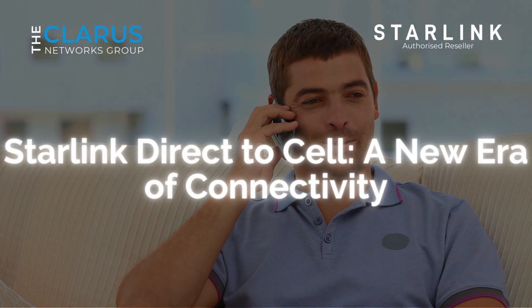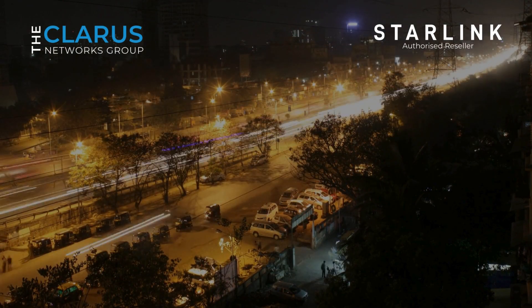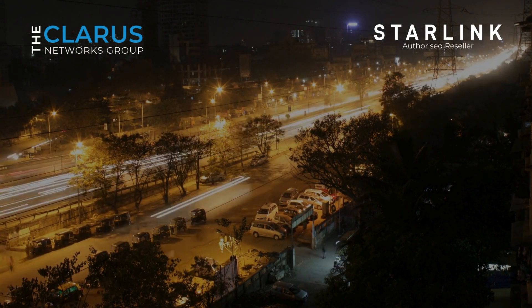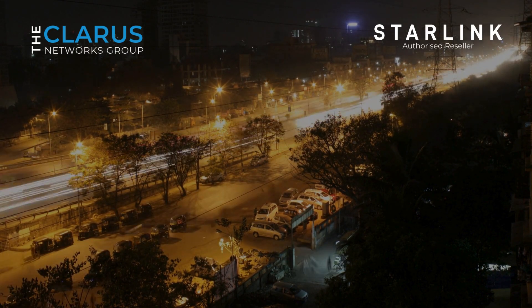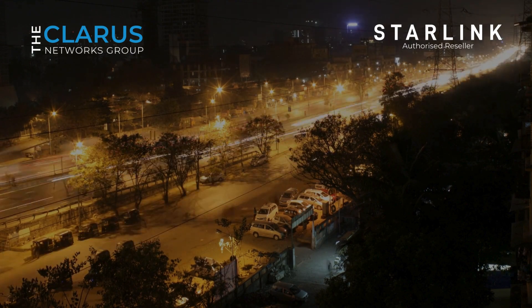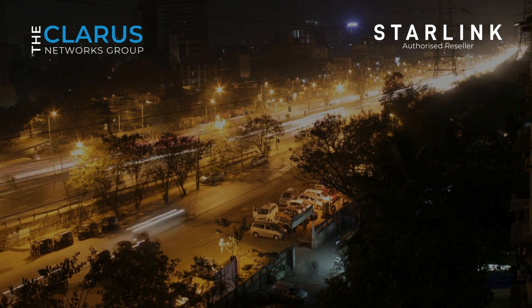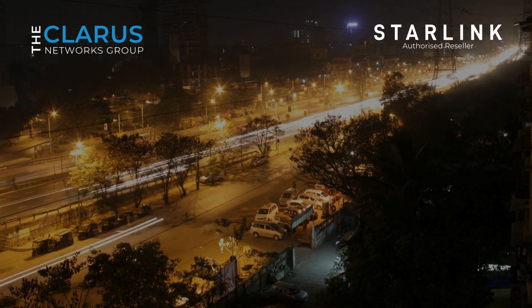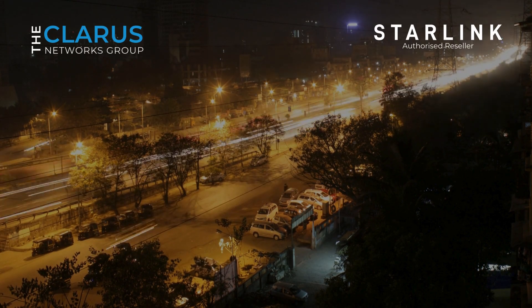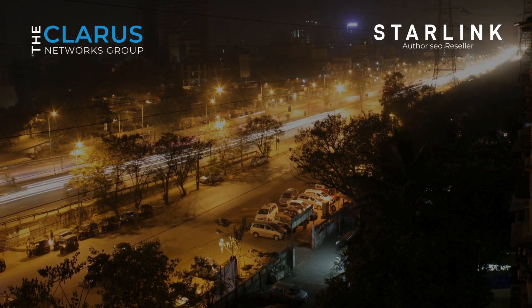Starlink Direct to Sell: A New Era of Mobile Connectivity. In our rapidly evolving digital world, staying connected is not just a luxury, it's a necessity. Whether you're in the heart of a bustling city or the remotest corner of the earth, the need for reliable mobile connectivity has become a fundamental part of our daily lives. Enter Starlink Direct to Sell, a groundbreaking service that promises to revolutionize mobile connectivity as we know it.